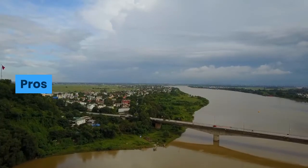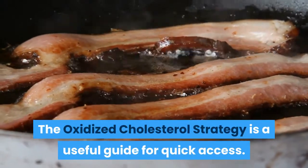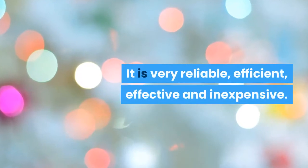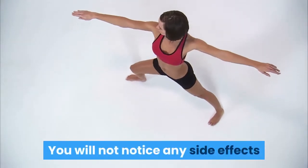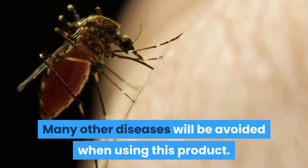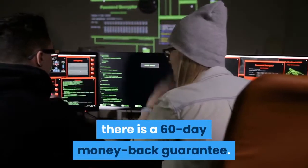Pros: The Oxidized Cholesterol Strategy is a useful guide for quick access. You will receive a user-friendly guide that will help you understand. It is very reliable, efficient, effective, and inexpensive. You will not notice any side effects because it is absolutely natural and does not pose a risk. Many other diseases will be avoided when using this product. If you think that the program will not work for you, there is a 60-day money-back guarantee.